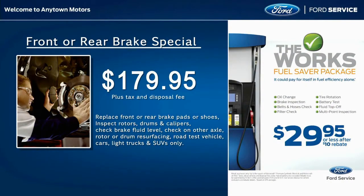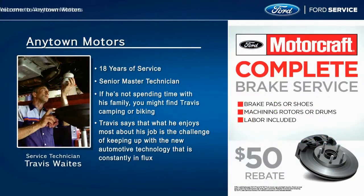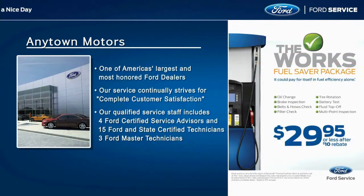You can program it to promote your store's service specials, recognize top-performing employees, or show off your facility.